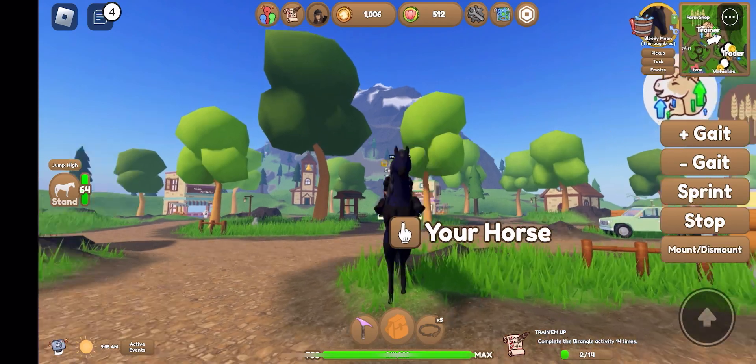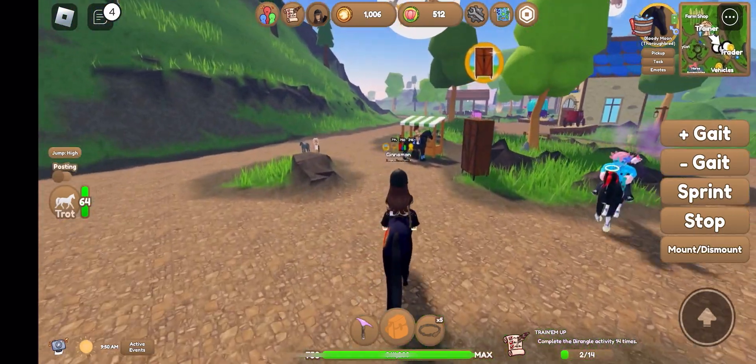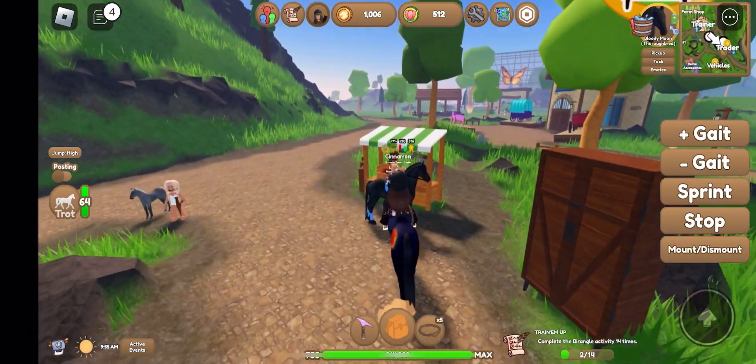Hey y'all, it's me Cinnamon and I'm with Bloody Moon, and we're going to check out the new spring event. My hopes are pretty high on this event, let's hope we're not disappointed — so let's go check out Larry's shop.